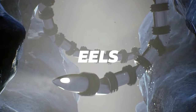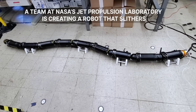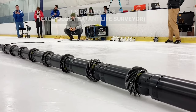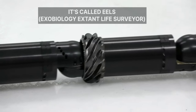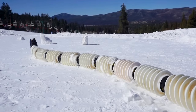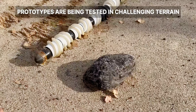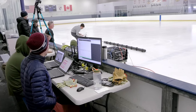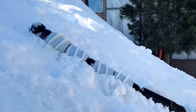NASA's Jet Propulsion Laboratory has created a self-propelled autonomous robot snake designed to explore extreme extraterrestrial terrain. Called EELS — Exobiology Extant Life Surveyor — it was inspired by a desire to look for life deep in Saturn's icy moon Enceladus. The current iteration of EELS is four meters long and weighs about 220 pounds. Its 10 identical rotating segments use screw heads for propulsion and grip. The EELS team have experimented with different screws for different terrains: 3D-printed plastic screws for looser terrain and sharper metal screws for ice.